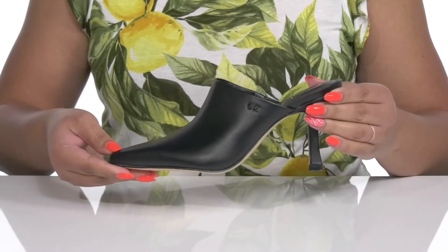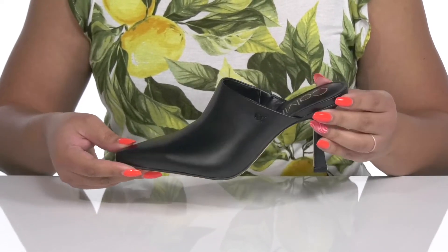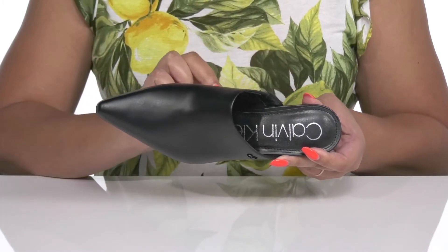These have a simple and dressy style that's great for a day at the office or for a nice lunch date. Inside, there is a man-made lining with a cushioned footbed to keep you comfortable all day.